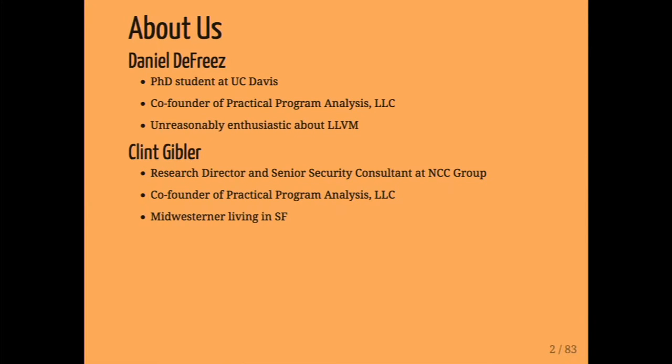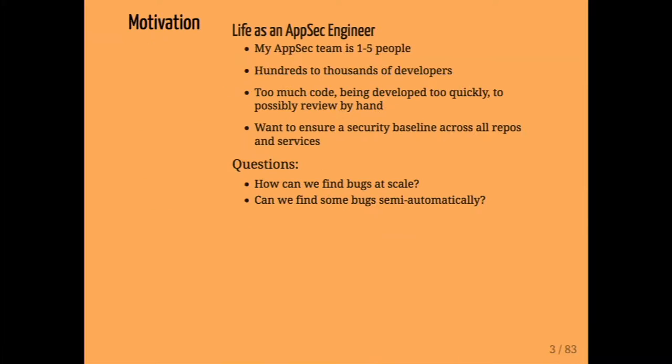A little bit about us. I'm Daniel DeFreeze, a PhD student at UC Davis. My research is program analysis on systems code, particularly the Linux kernel. We run a security firm for Practical Program Analysis, finding bugs from a practical perspective, and I'm happy to talk your ear off about LLVM. I'm a research director and security consultant doing penetration tests at all sorts of companies, also a co-founder, and a Midwesterner living in San Francisco.